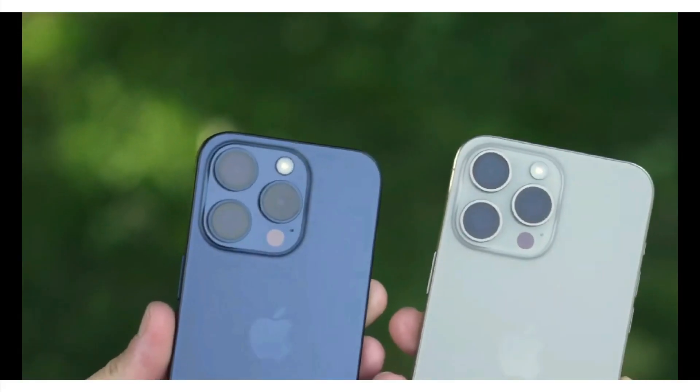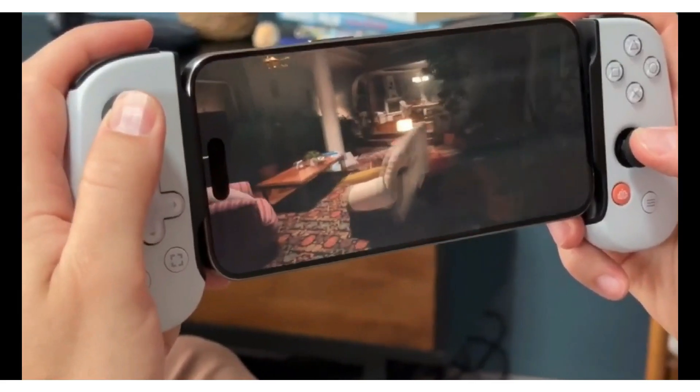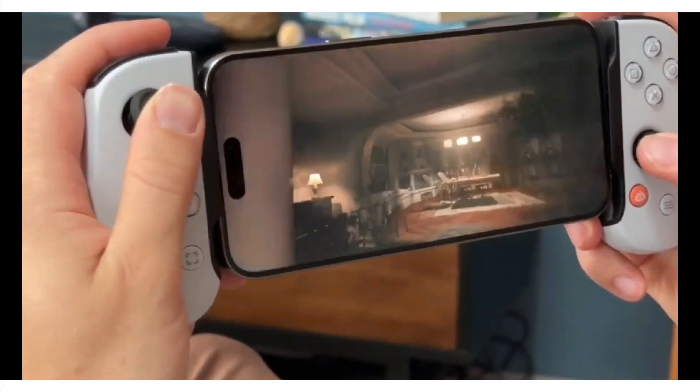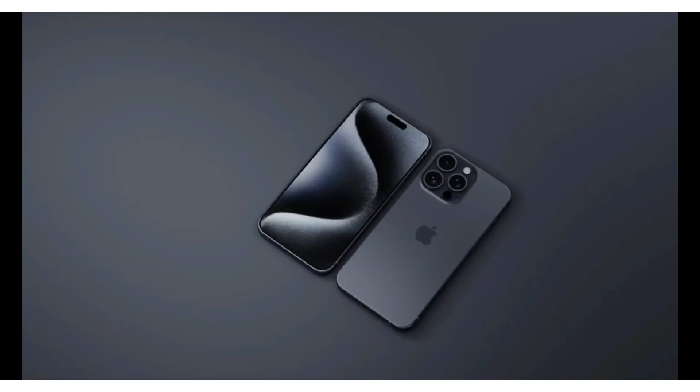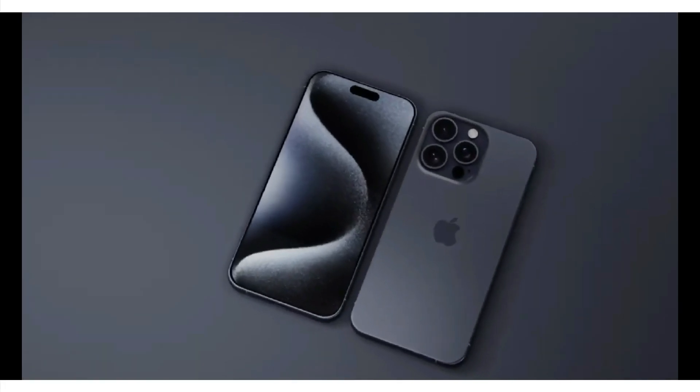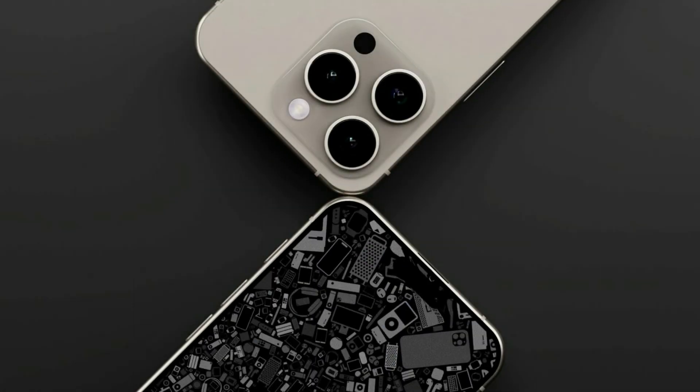As we eagerly await the official unveiling of the iPhone SE4, one question looms large: pricing. Will Apple manage to strike the perfect balance between affordability and premium features? Only time will tell. But one thing is certain — with the SE4, Apple is poised to once again disrupt the smartphone market.